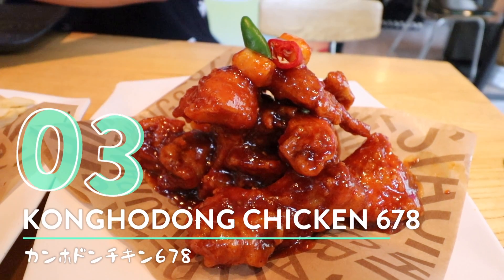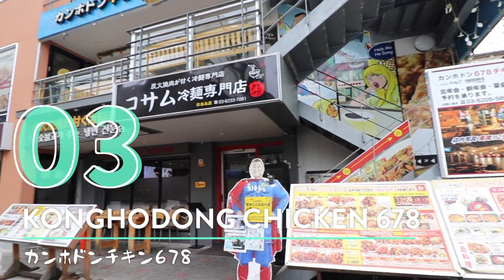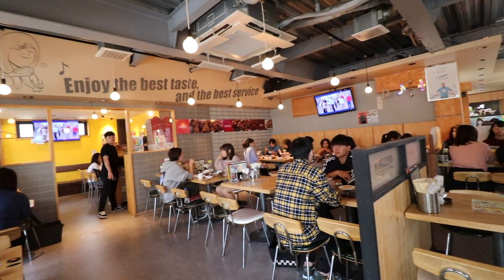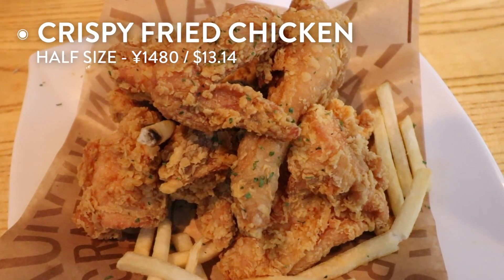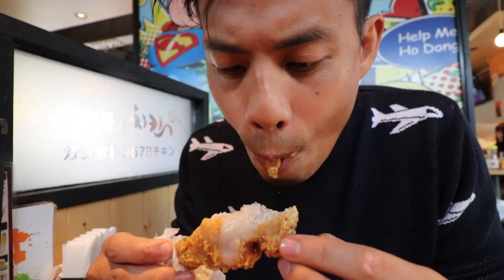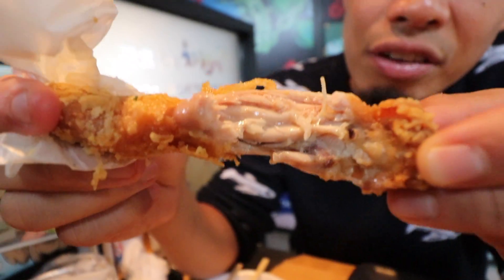Number three: fried chicken from Kanhodan Chicken 678. K-Town is definitely not short of fried chicken shops, but this shop's chicken has some of the crispiest in town. This is one of my favorite fried chicken places in Shin Okubo. This is like half a set — there are eight pieces. Looks so good. Oh, that is so crunchy, the meat is so tender. I just took a bite and you can see the moisture still in the fried chicken.